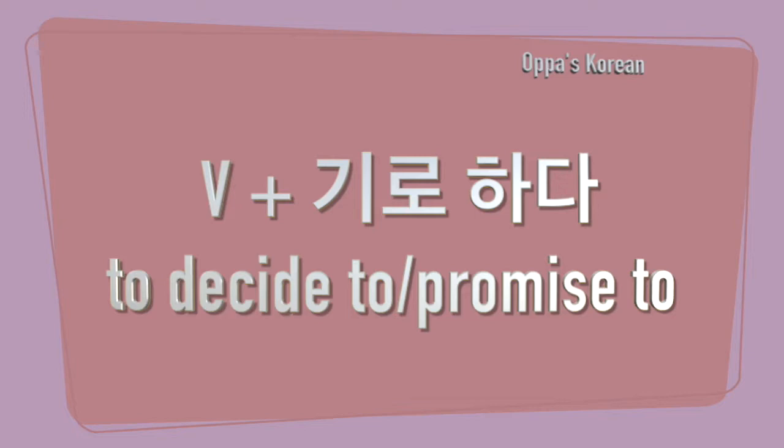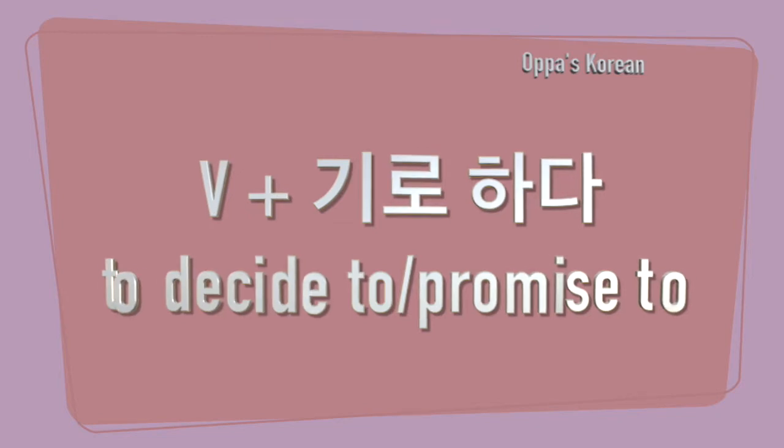To use this verb ending, you just put the verb stem before 기로하다. Since this verb ending is mostly used in the past tense, and sometimes in the present tense, I will let you know both tenses for your convenience.